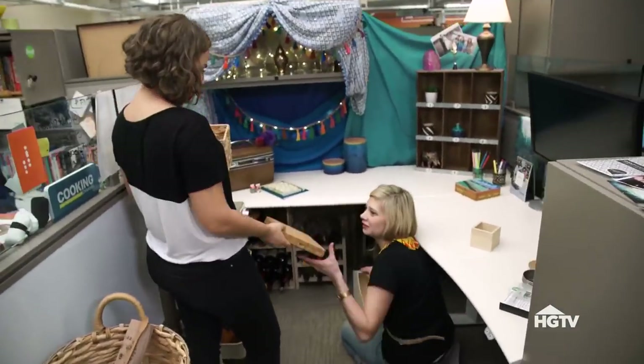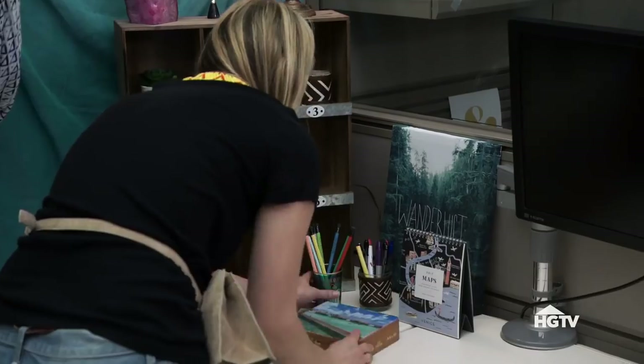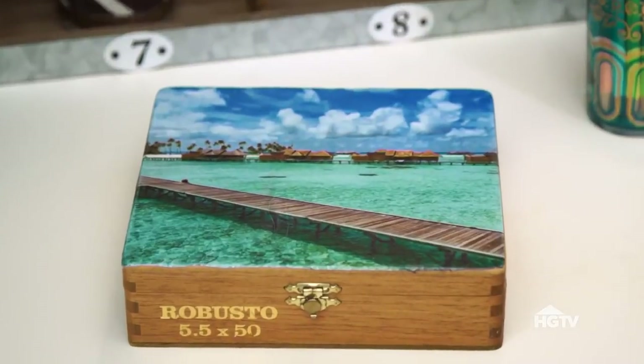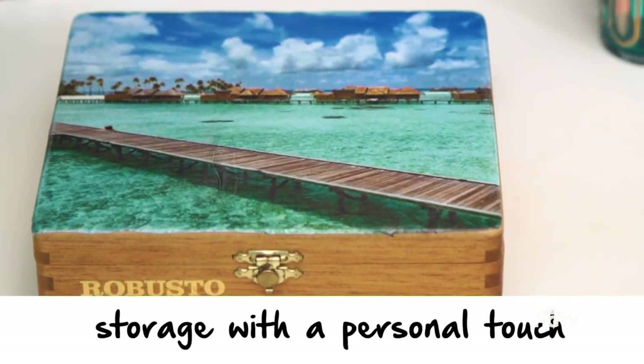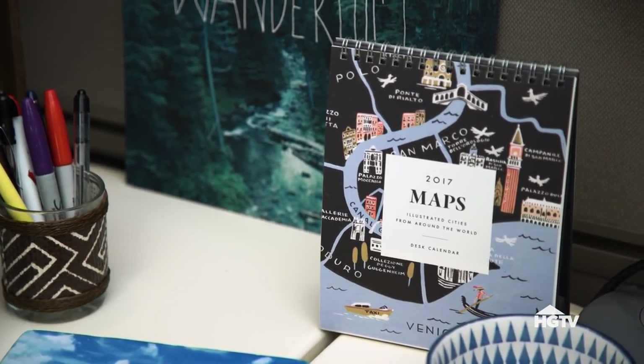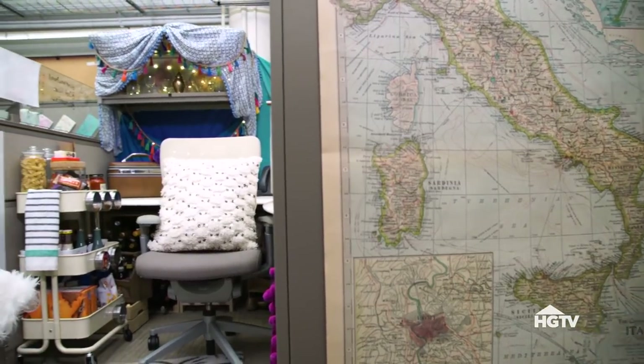Magazine holders make for great under desk storage. To take the travel theme to a really personal place, I took one of Cameron's favorite honeymoon photos and added it to the top of a Cuban cigar box with Mod Podge. We took this messy, cluttered situation into a travel flea market foodie vibe.